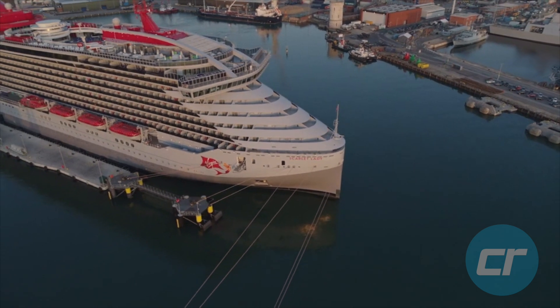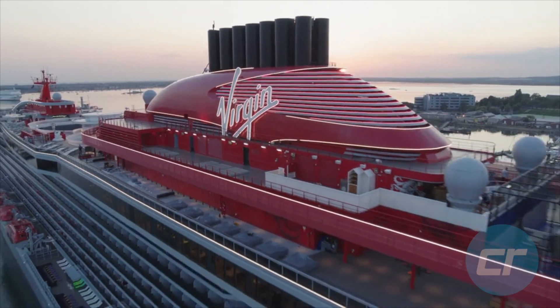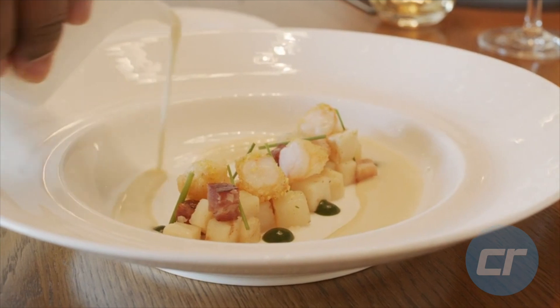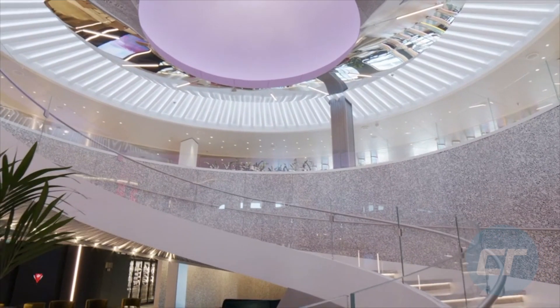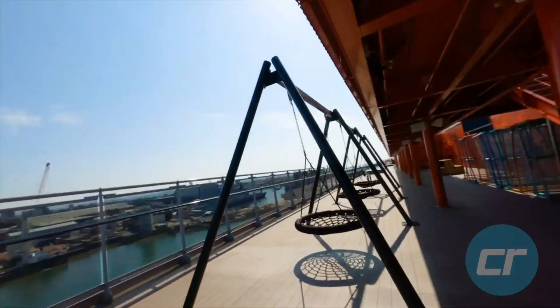Hey cruisers, welcome to Scarlet Lady. I am in our Seaview Terrace. Rikki is out here on the balcony reading her iPad — a nice day at sea, pretty calm out there. Not much motion going on, which is good.